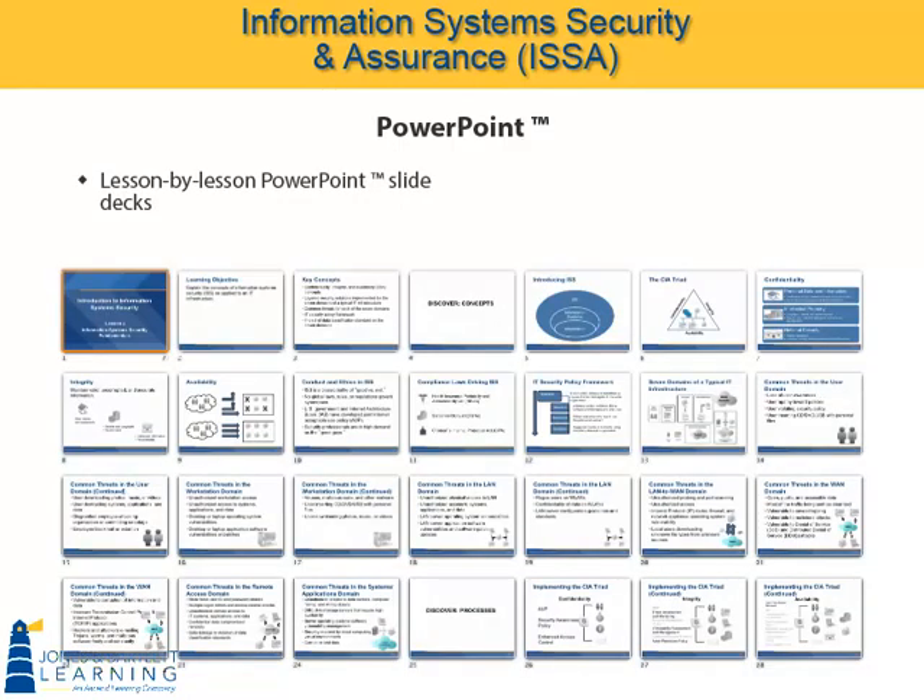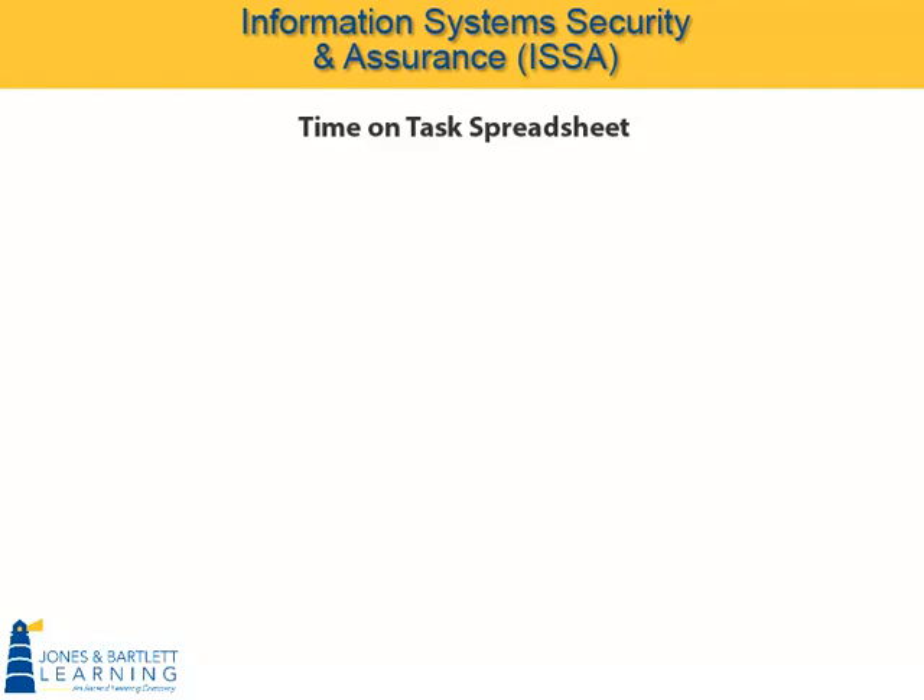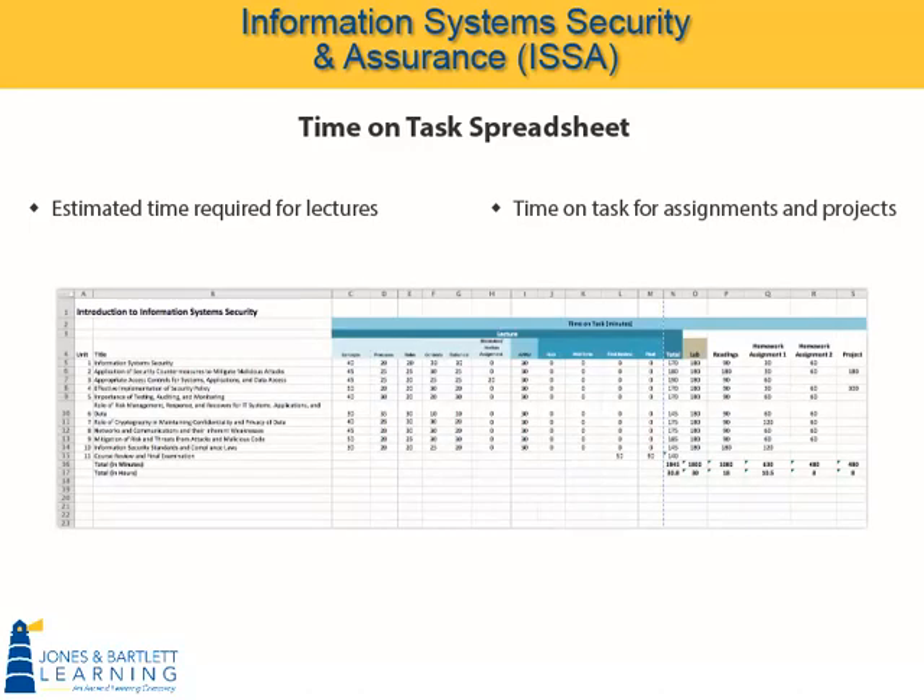These slides are unbranded with clean and simple designs. They are ready to use as is, and they are fully customizable to meet your particular needs. In some cases, extra, optional slides are included for use at the instructor's discretion. The estimated time required for delivery of lectures and the time spent by students completing out-of-class assignments and projects is detailed in a time-on-task spreadsheet that is part of the course support instructor materials.